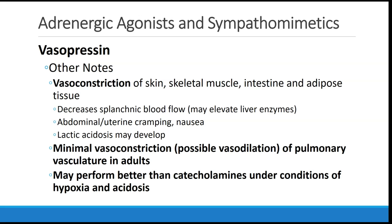Other vascular beds are affected by vasopressin, so we may see vasoconstriction of the skin, skeletal muscle, intestine, and adipose tissue, decreased splanchnic blood flow which could lead to elevated liver enzymes, abdominal or uterine cramping and nausea, and lactic acidosis could theoretically develop if ischemia is severe enough.